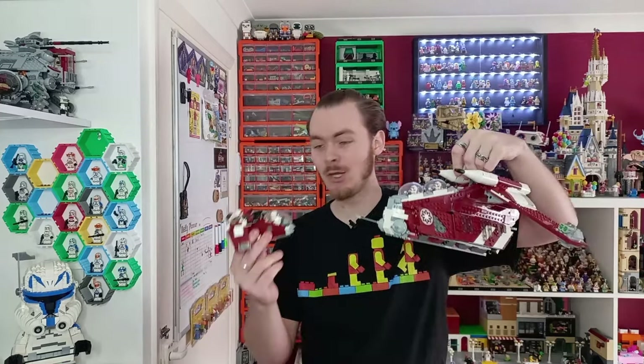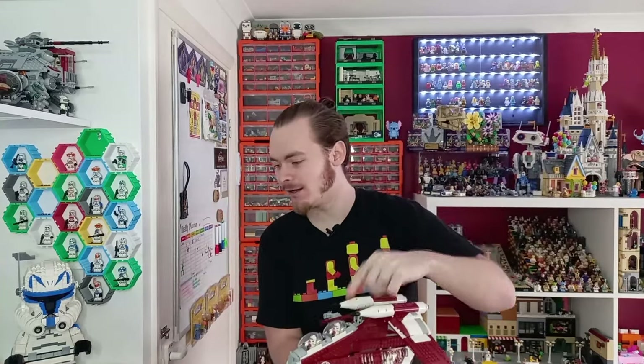Hello there. Today, we are taking a look again at the gunship. There are plenty more videos of the gunship on the channel, and today we are turning it into a battle pack, which is much smaller. But we'll get to that in a second and have a nice little close up.